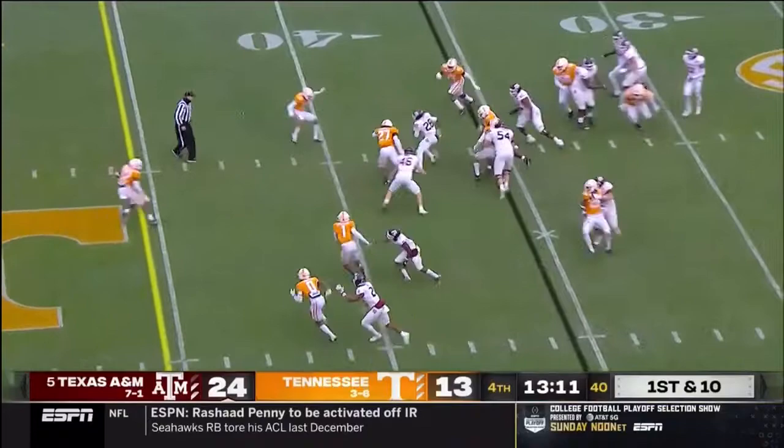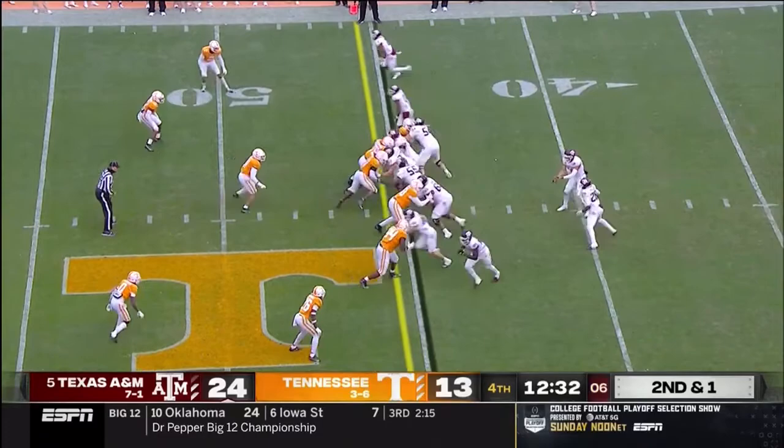Spiller on a cutback after the injury timeout. Spiller on a cutback — picks up about two yards.